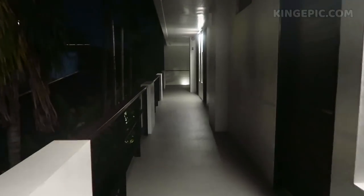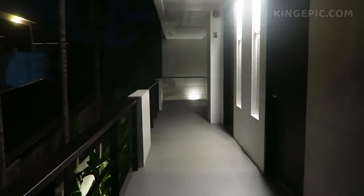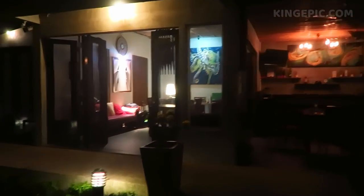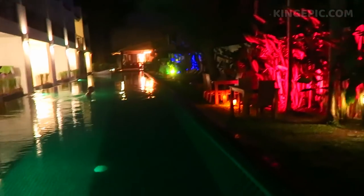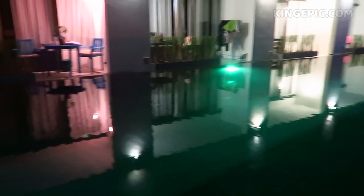Before going out to the club — it's 10 o'clock right now — I'm gonna check out and hang out at the pool area a little bit. As you can see, super quiet, nobody at the pool. Pretty nice pool area here at night. Kind of like in the middle of the jungle because there's jungle here and there, and this is just a side street. Done with the pool.